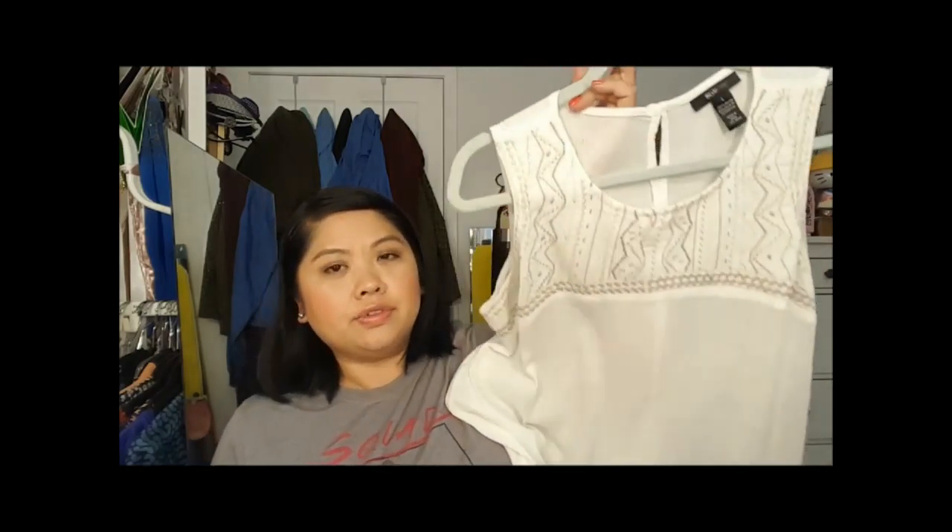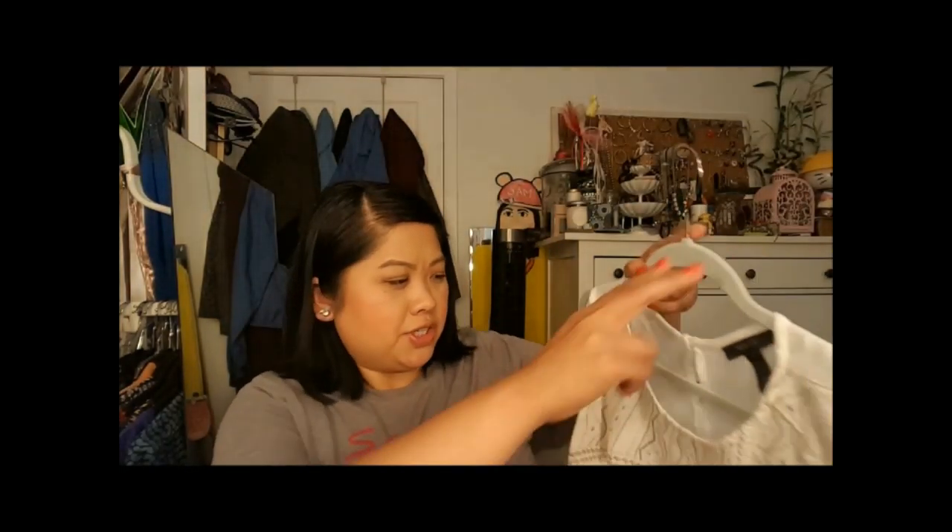Next is a Style & Co tunic that I got today. It's very lightweight — I thought it would be perfect for the cruise. Here's the back, and it's really nice. I could wear this on the beach or with a cute pair of shorts. They had it in a coral color too but I thought the white looked a little better on me. I also got this Style & Co maxi dress — it's really long and I liked the way it flowed on me. It wasn't too tight and gave a lot of movement.